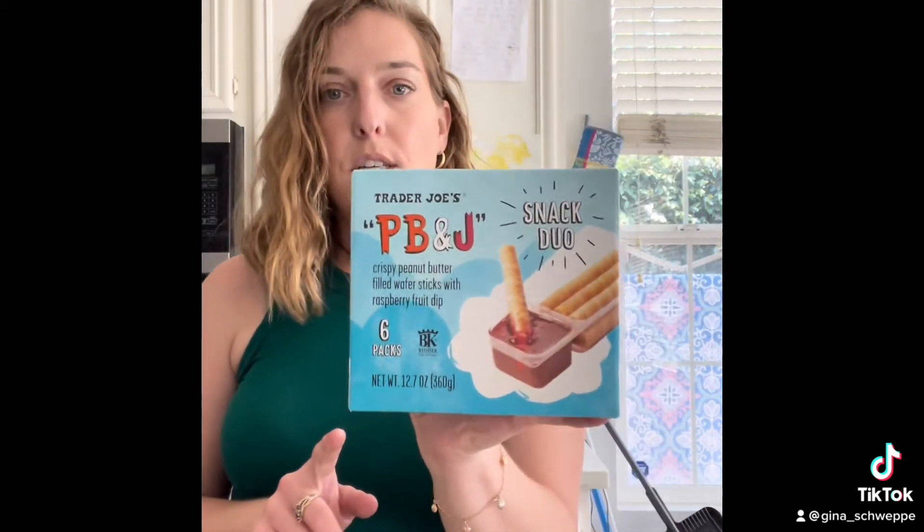For the kids, I picked up the Trader Joe's PB&J Little Dippers — kind of like the Handi-Snacks with the breadsticks and cheese, but it's peanut butter and jelly.